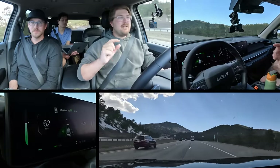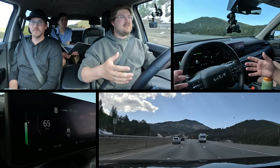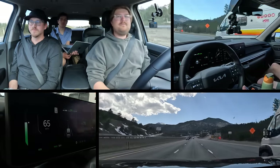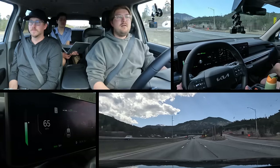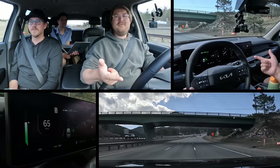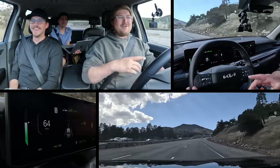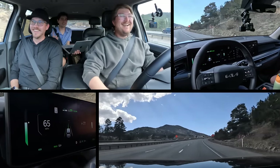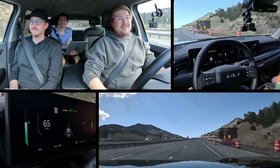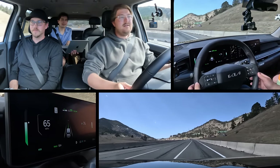Technically, Mercedes' system may be the most advanced in a production car today, even though it's very limited — only Nevada and California, only sunny weather, traffic jams under 40 mph, on pre-mapped roads. In real-world terms, Tesla's system is by far the most practical, but it's still Level 2 — requires hands on the wheel. The new version 12 is really fine when it fails. We need Max to have some positive Tesla time.